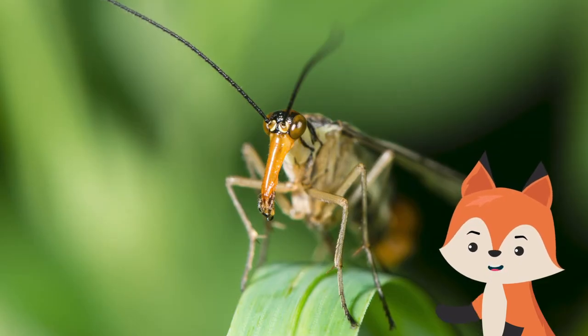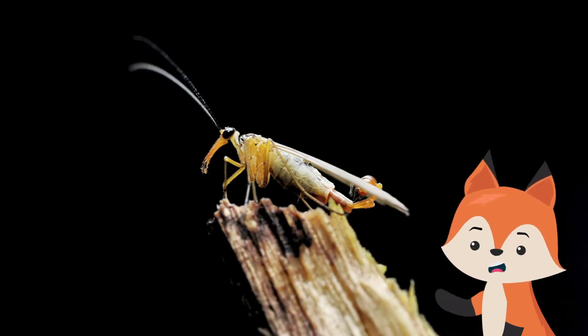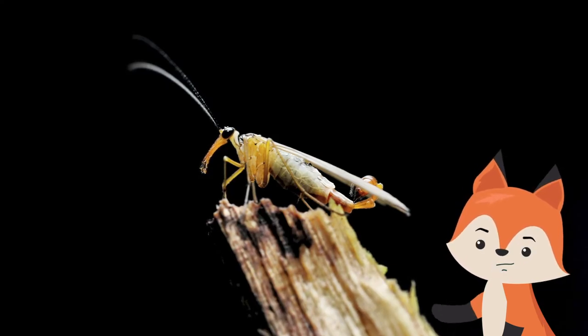The beak has tiny jaws situated at the end, and during mating the male presents the female with a gift of saliva in the hope she will mate with him instead of killing him.